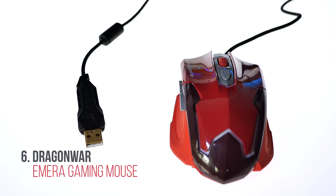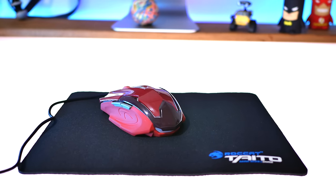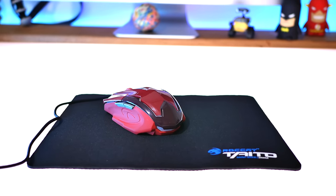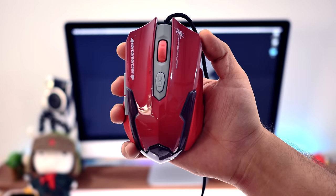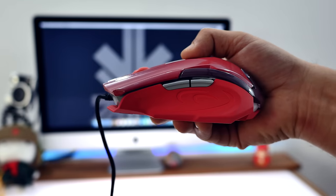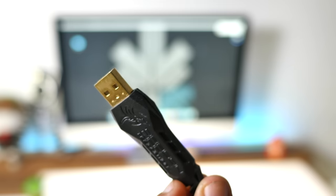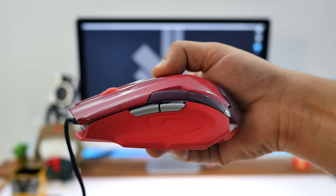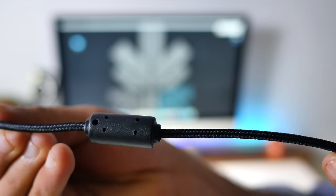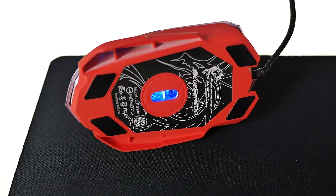Next up is the Dragon War Emera gaming mouse in red. It has a 3200 DPI sensor and you can set the DPI settings anywhere from 800 to 3200. It has a total of eight programmable keys and an LED light you can turn off if you prefer. It works with USB 2.0, so you don't need a USB 3 port. It's fairly ergonomical and rubber-coated for grip. The cable is braided so it won't snap or break easily, the USB connector is gold plated, and the cable length is 1.8 meters — a pretty budget-friendly gaming mouse that works really well.